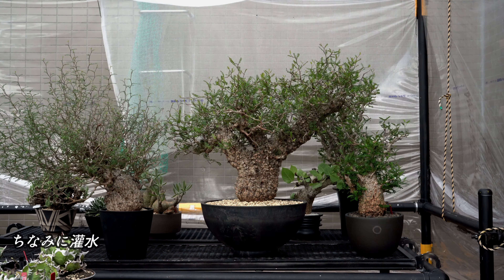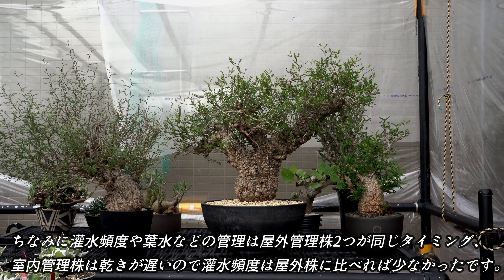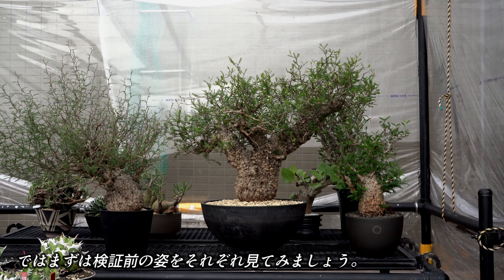今回の検証で使用した株がこちらの3株になります。大株2株は同じような時期に発根したと思われます。こちらの小さめの株はもっと前に発根しておりましたが、検証前に植え替えを行い、条件は似たようなものにしております。換水や葉水などの管理は屋外管理株2つが同じタイミング。室内管理株は乾きが遅いので、換水頻度は屋外株に比べれば少なかったです。ではまずは検証前の姿をそれぞれ見ていきましょう。